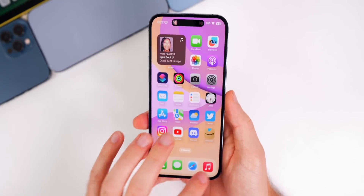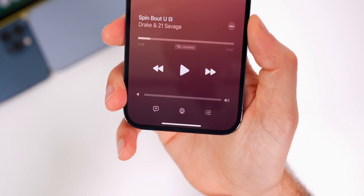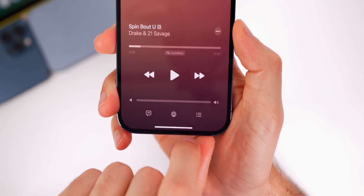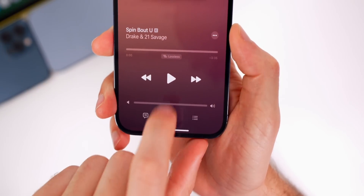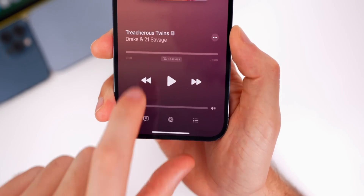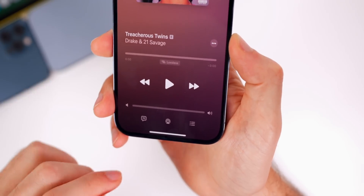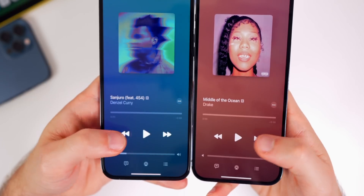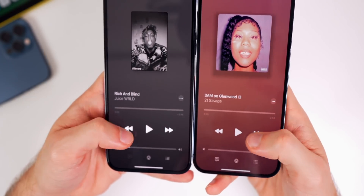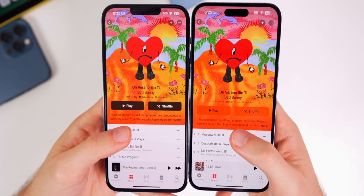Speaking of music, we have a few changes in the Music app as well. If we go to the controls — the play/pause and forward/back — you will notice there's a new animation. That animation might look familiar because it's what's used in the Control Center and the Lock Screen, but now it's made its way into the actual Music application on the Now Playing screen.